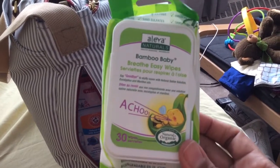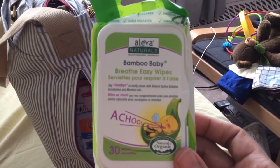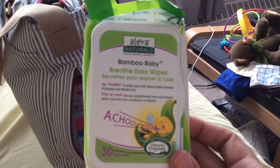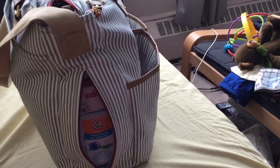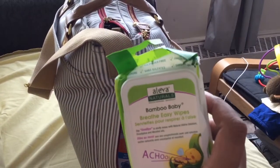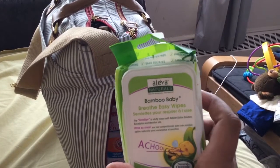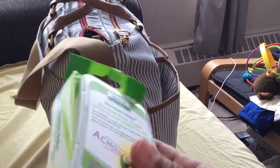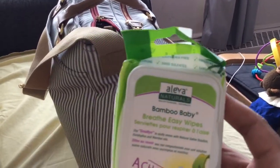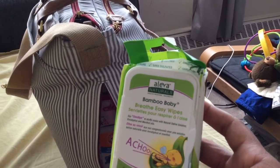...after I wipe his nose with these, it's much clearer and he has a better, easier time breathing. They're all natural — they have menthol and eucalyptus in them. If you're interested in that, they're available in stores. Very nice, handy wipes.